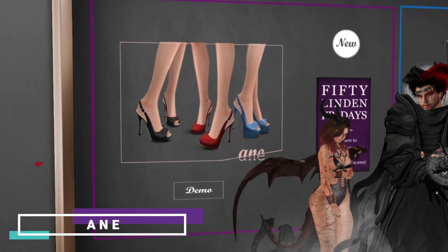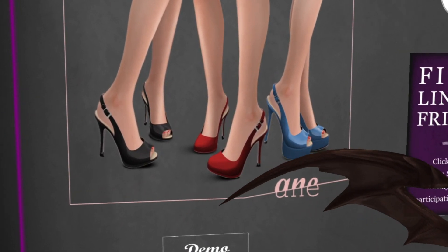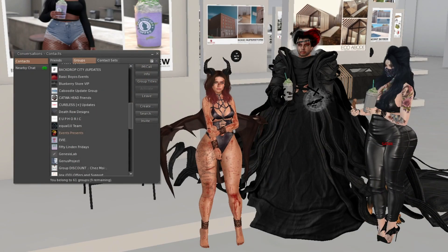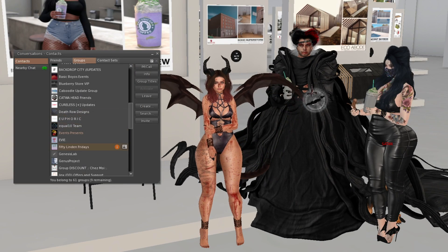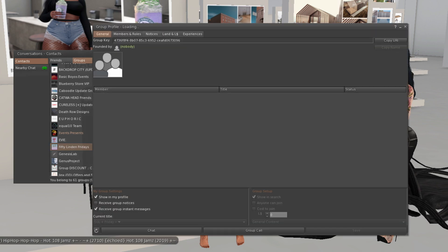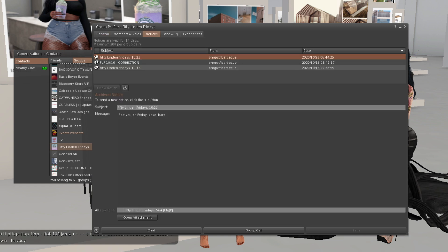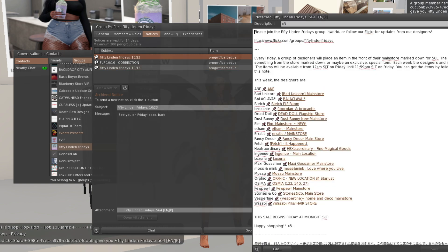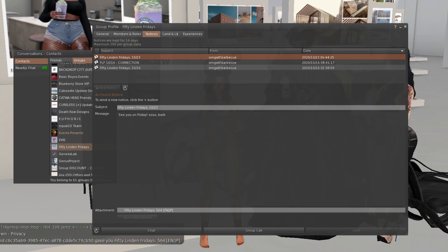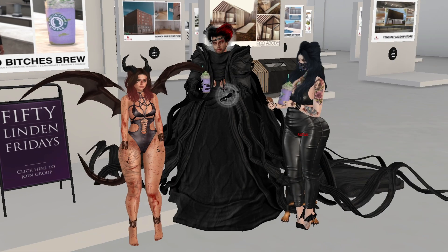Before we go to Bad Unicorn, let me show you how Fifty Linden Friday works. There's a Fifty Linden Fridays group — you can join it here for free. In notices every week you'll get a notecard, and that notecard will show where to teleport. All the items are 50 Lindens.